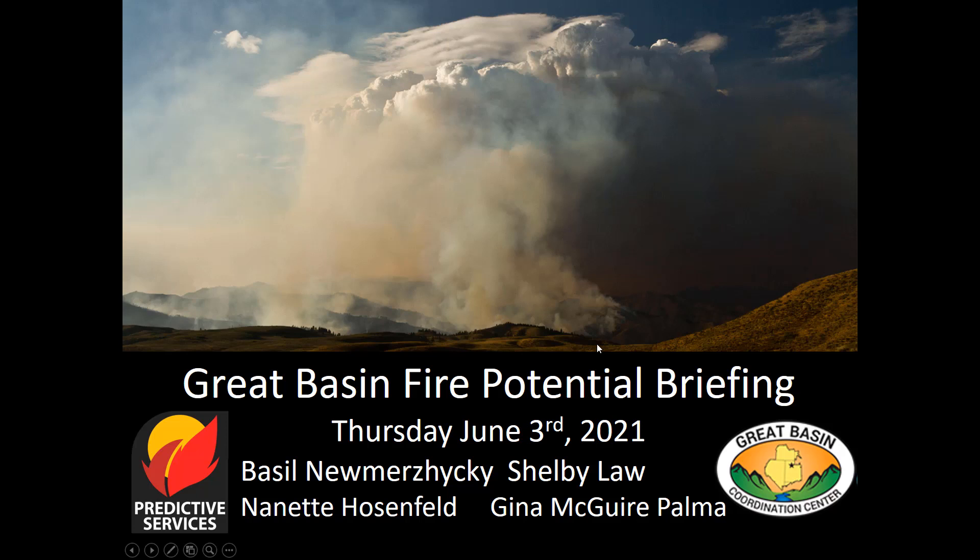Hi, this is Nanette Hosenfeld with the Great Basin Fire Potential Briefing for Thursday, June 3rd, 2021.